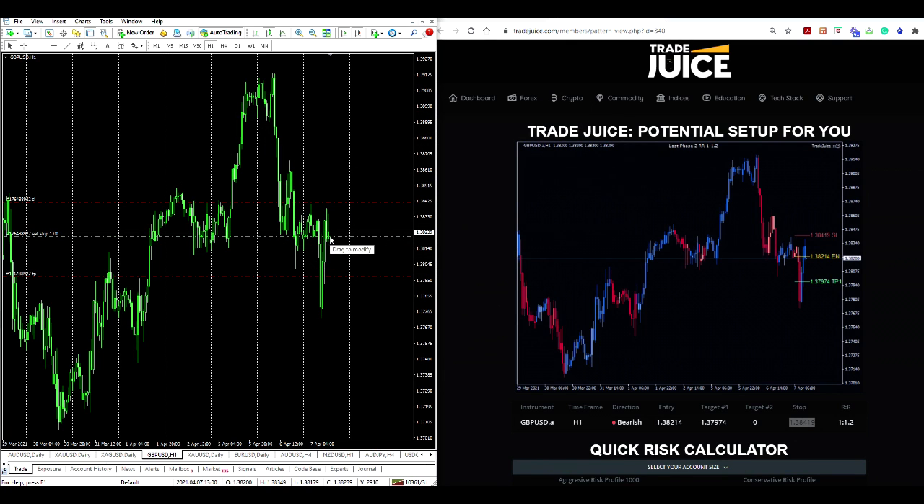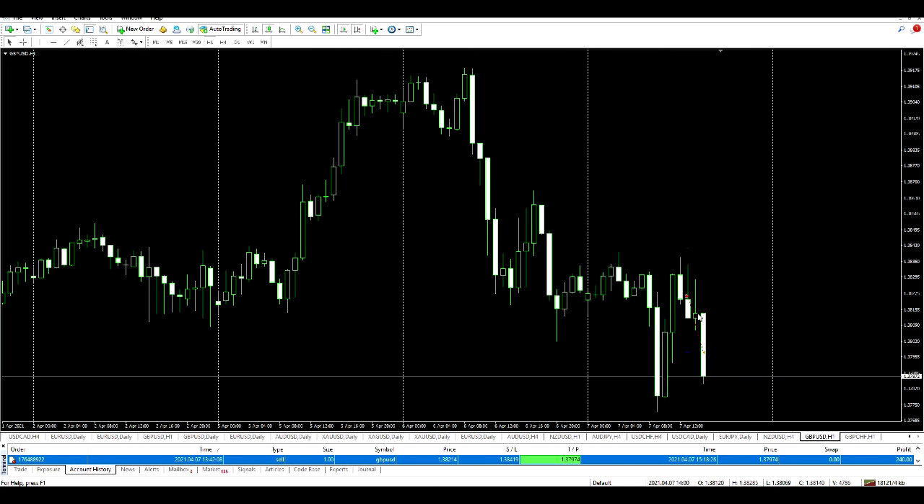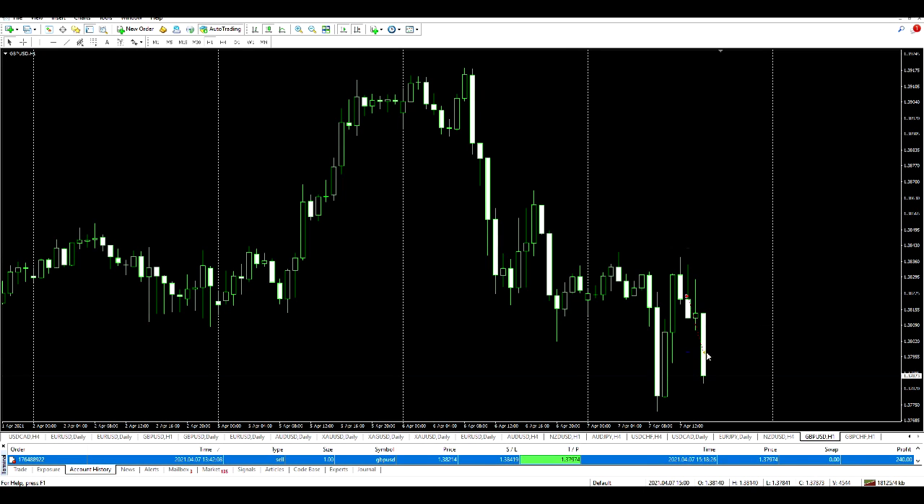Once price hits that level it will trigger the sell stop. Take profit target and stop loss are set as indicated on the chart. Let's get back to this trade as it progresses. Guys, I'm back — the trade played out nicely. Within just a couple of hours the trade played out and my take profit target was hit. A quick $240 profit. Thanks for watching.